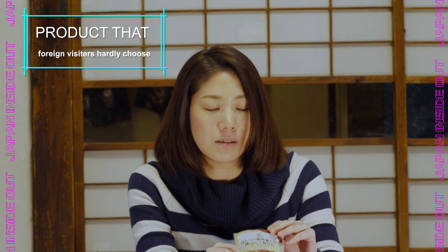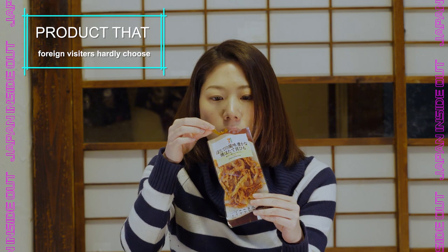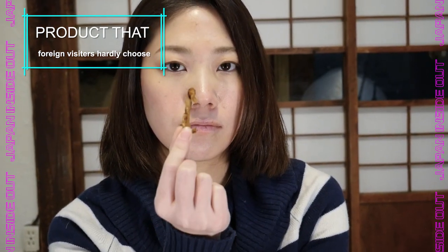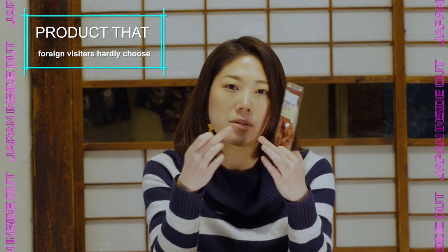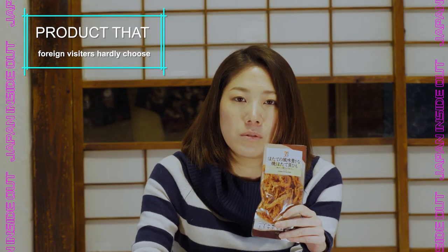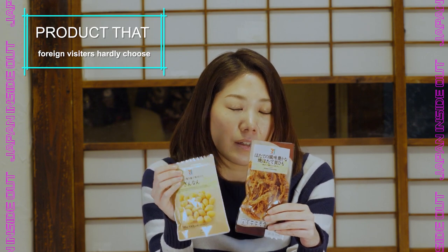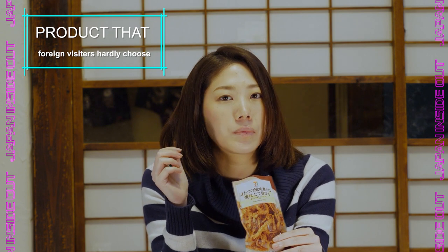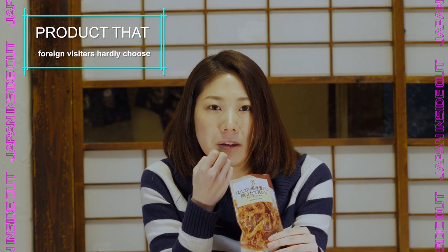Another one is kai himo. This looks like dried squid but it's actually scallop — specifically the stringy mussel-like part that surrounds scallops. These two items go really well with beer. It's a little bit hard and dry, but the taste is very thick and rich.